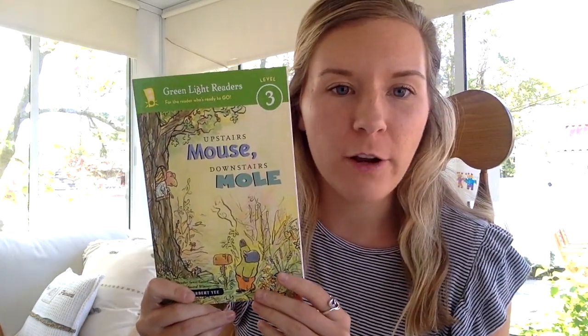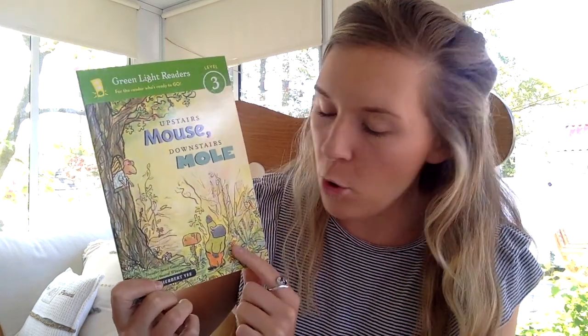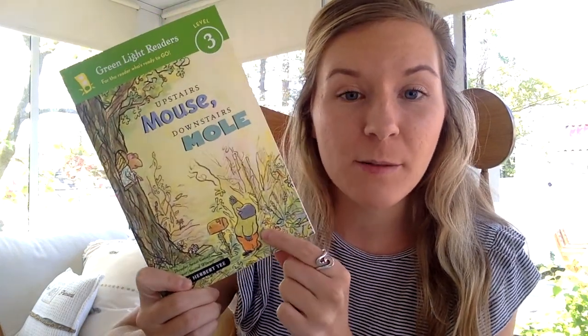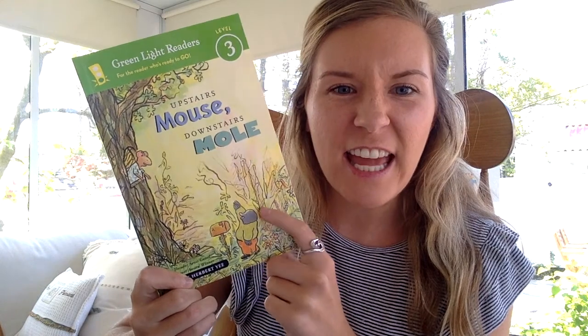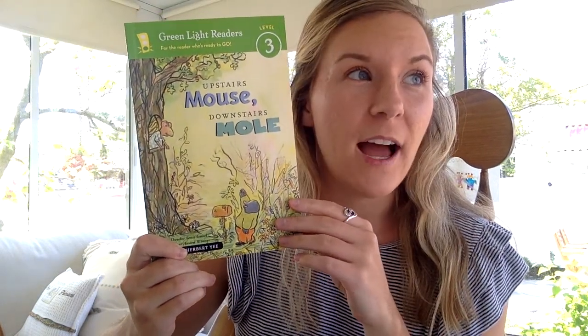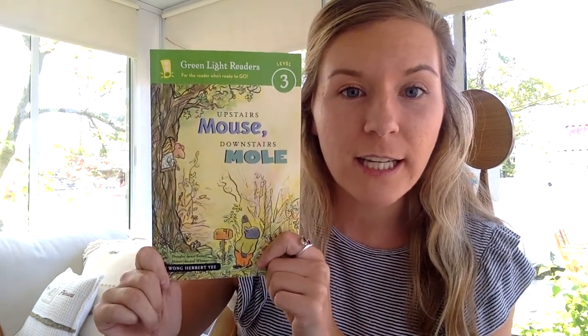Looking at the front cover here, I'm noticing our two main characters. It looks like our mouse is up here and our other character, Mole, is going to be down here. A mole is a real type of animal. This is a pretty realistic picture. They are a dark color. They have kind of this snout-looking thing in the front of their faces and they bury deep in the dirt. I do not like moles. I have seen them in my backyard and they are quite scary looking, but it's okay because he looks pretty friendly in this book.